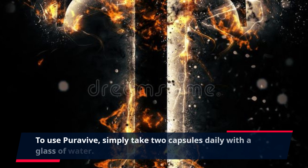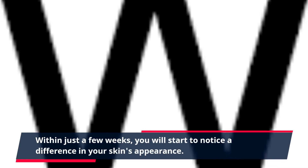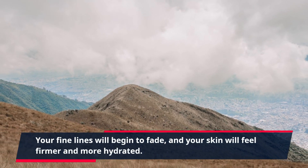To use PuraVive, simply take two capsules daily with a glass of water. Within just a few weeks, you will start to notice a difference in your skin's appearance. Your fine lines will begin to fade, and your skin will feel firmer and more hydrated.